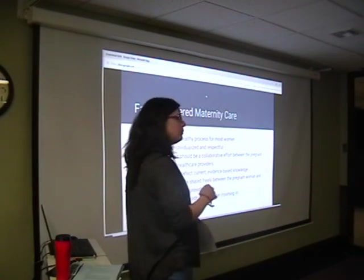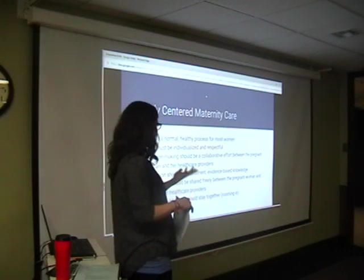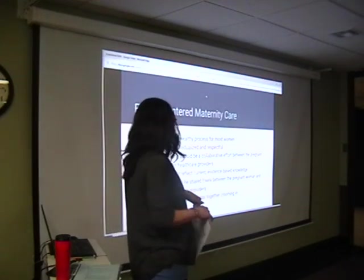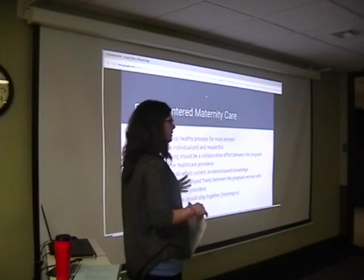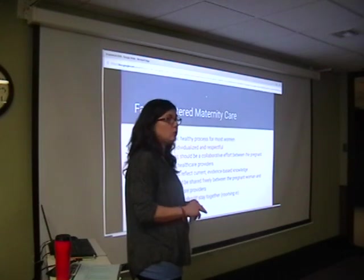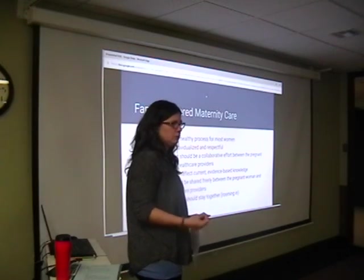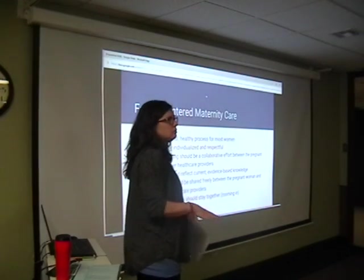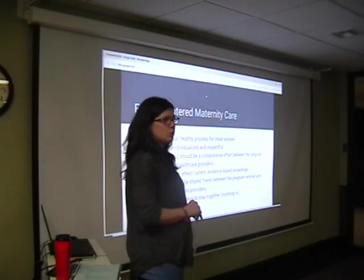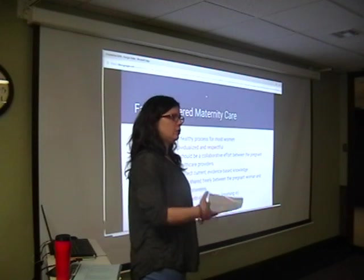Decision making should be a collaborative effort between the pregnant woman and the healthcare providers — which means open communication. The education you receive, from me today or from your doctor, should be evidence-based and current. If you question anything that I or a doctor says, go look it up. We have all kinds of information at our fingertips — just make sure you're looking at trustworthy sites. If you're not comfortable with something, go check if it's evidence-based, or if there's a newer way of thinking about it.